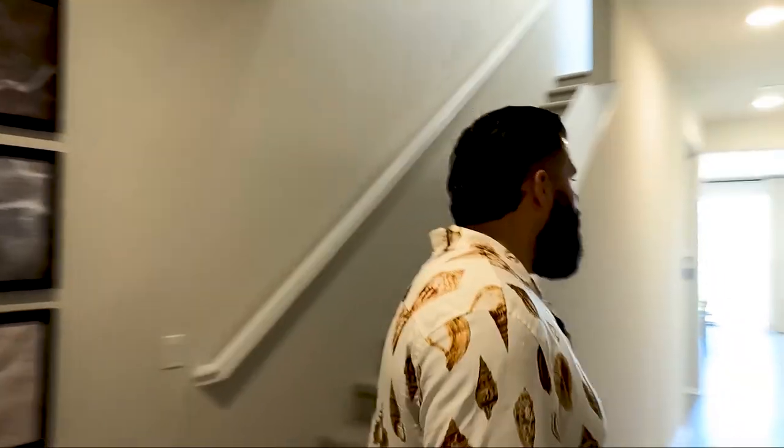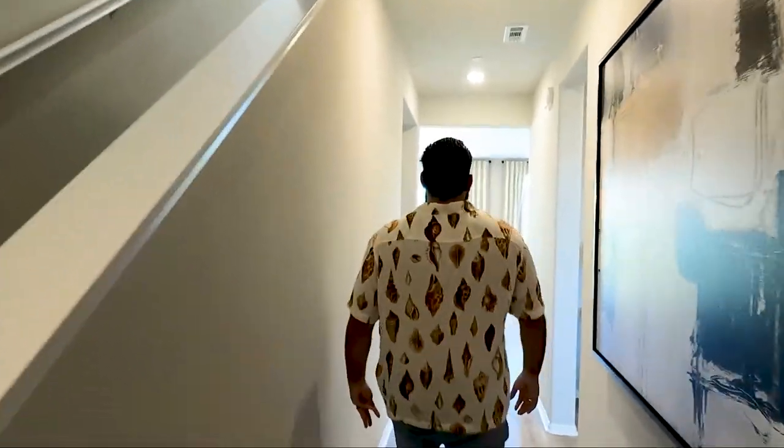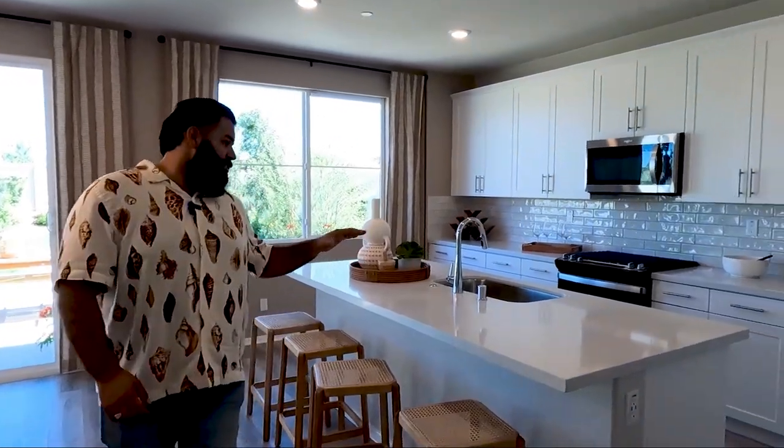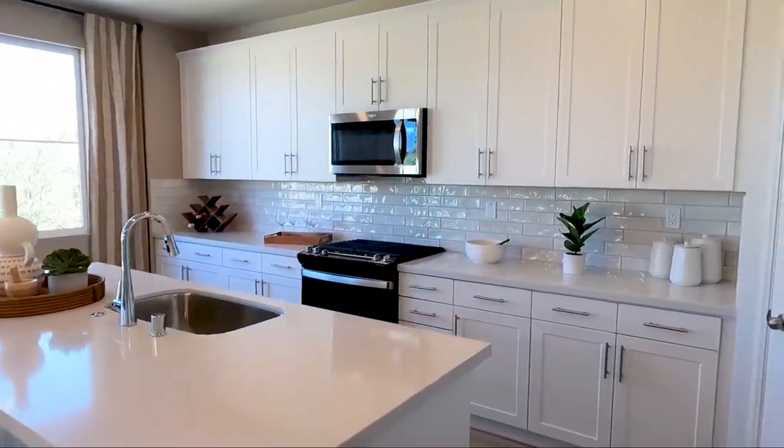Come on in. One thing is having the stairs right away — probably not my favorite thing. The other ones you walk in and it's pretty open. So this one's going to be a little bit tighter. Let's go through the living room area first. Now, if you like white, this is for you — everything's white here, countertops, cabinets.